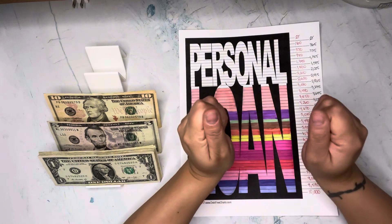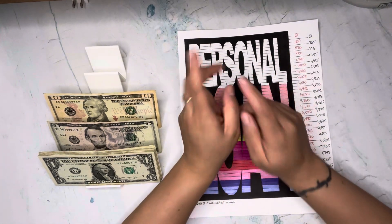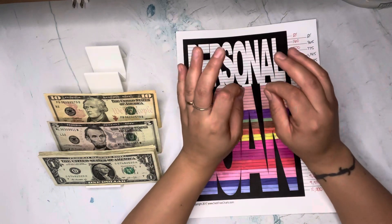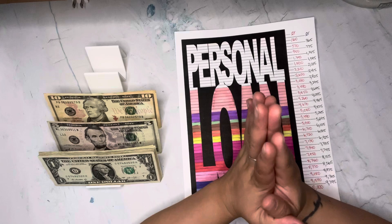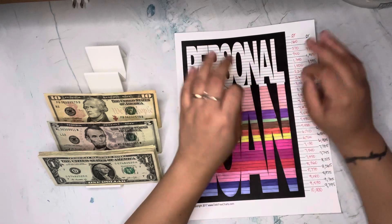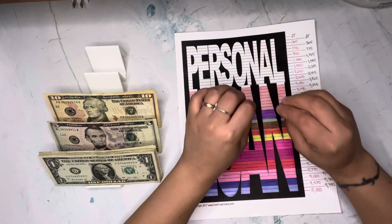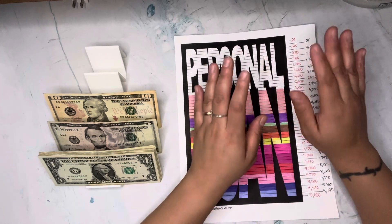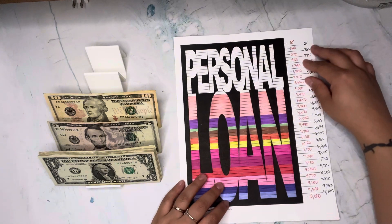I am currently at $2,613.02 in my debt. For those who are new, I took a loan two years ago with Discover for a total of $10,000. My goal is to completely pay this loan off by the end of this year so I can start 2025 debt free. I'm very much neglecting my sinking funds right now trying to pay this off, but once it's paid off I'll have money to stuff the important categories.